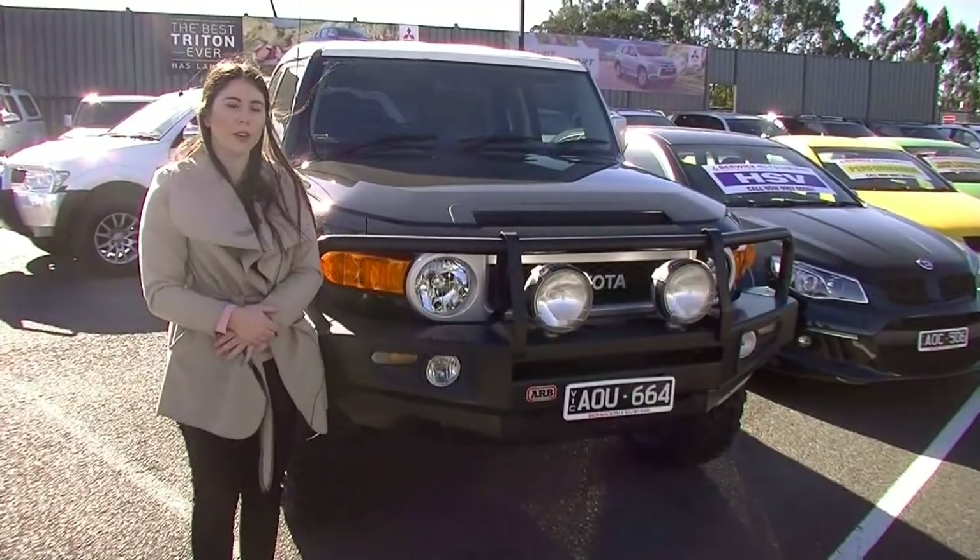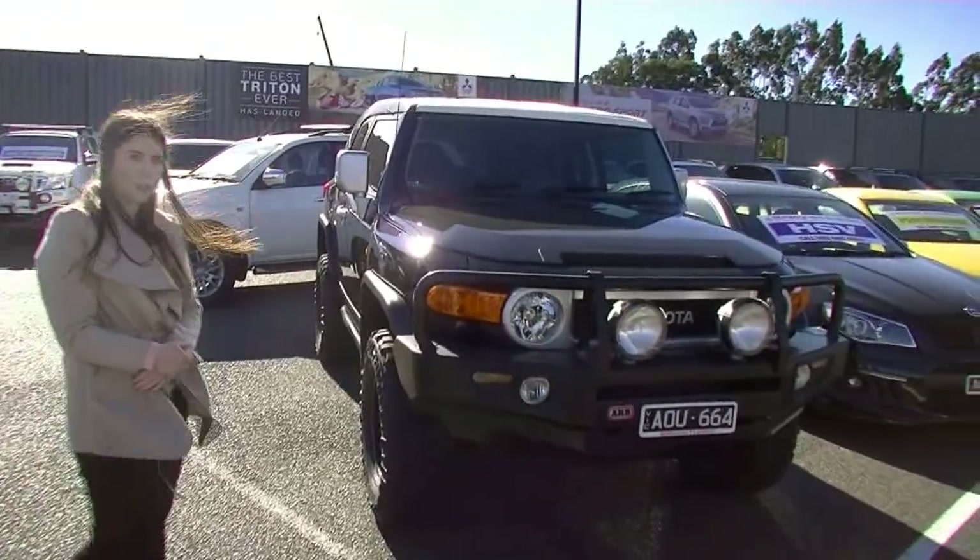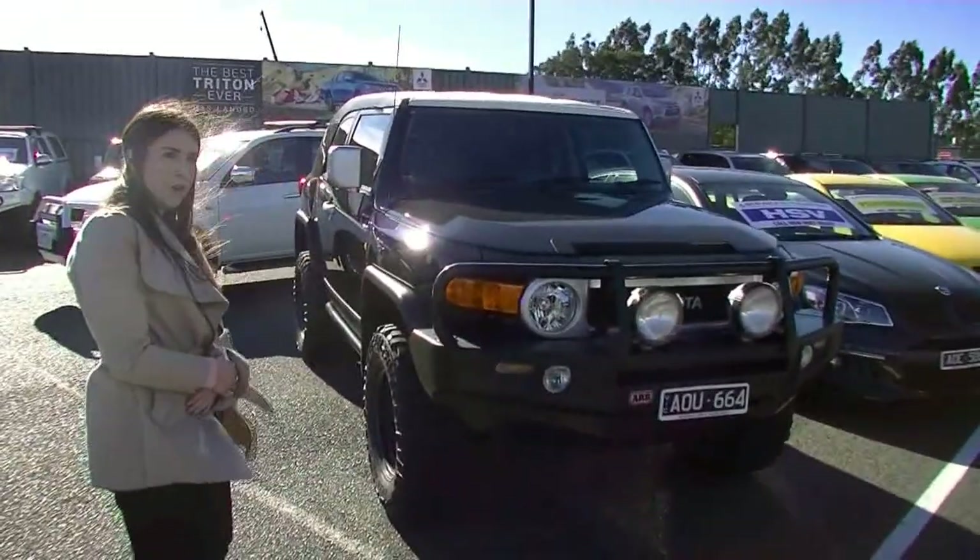So that was the walk-around video of this FJ Cruiser. As you can see it's in immaculate condition. If this is a car you can see yourself owning, just give us a call on 9907 0555.